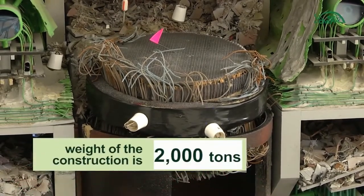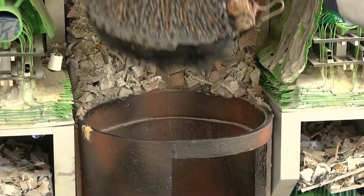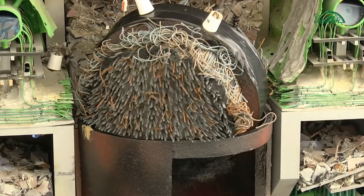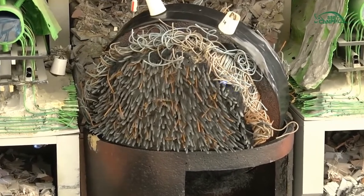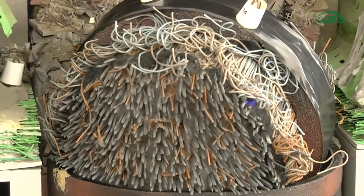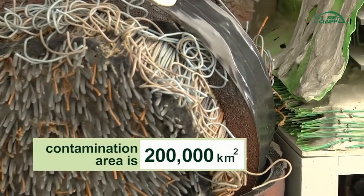The weight of this construction, known as Scheme E or Scheme Yelena, is more than 2,000 tons. Based on that, we can imagine what the explosive force was. As a result of it, part of the fuel was thrown out of the facility and spread across the western territory from the Chernobyl side itself and further through the territory of Ukraine, Belarus, Russia, and Eastern and Western Europe. In total, this is more than 200,000 square kilometers.